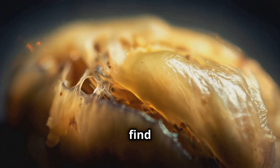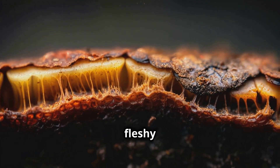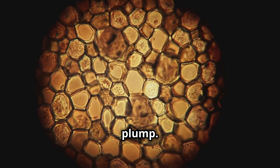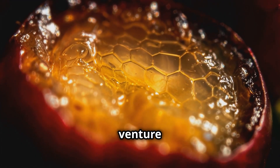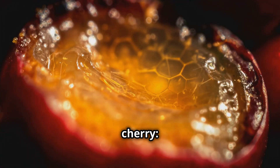Right beneath the skin we find the mesocarp, or what we commonly call the pulp. This fleshy layer is full of surprises — it's not just there to make the cherry look plump. It's a complex structure of cells that store water and nutrients.